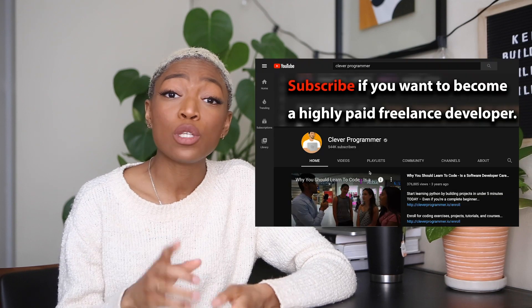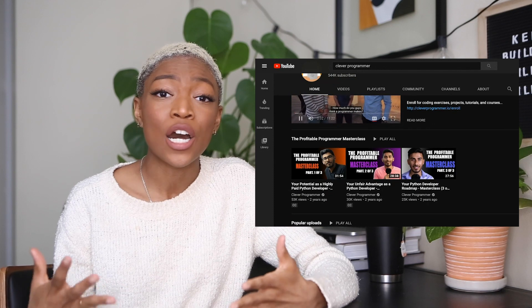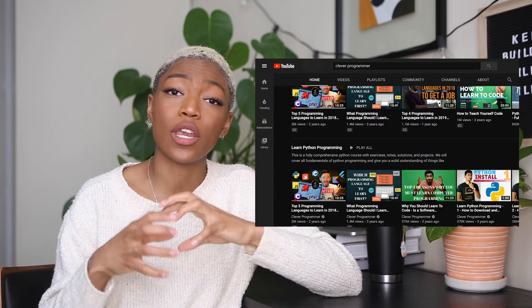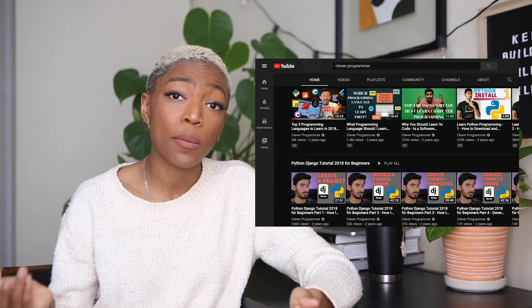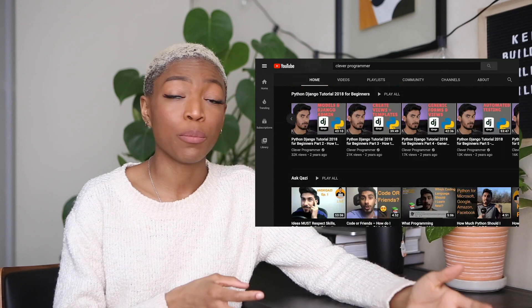Next is The Clever Programmer. I was really inspired by his story and how he got into programming and landed a job as a freelance programmer. He also has a ton of great videos concentrated on Python, which is a super popular language — I believe it's the most popular language right now. So if you're interested in adding Python to your arsenal or deciding to begin with Python, you should definitely be following and subscribed to The Clever Programmer.